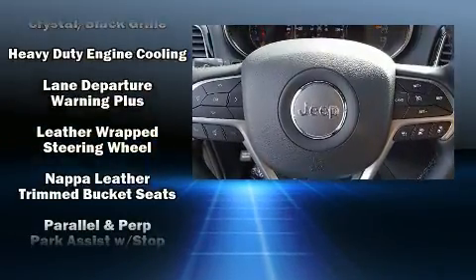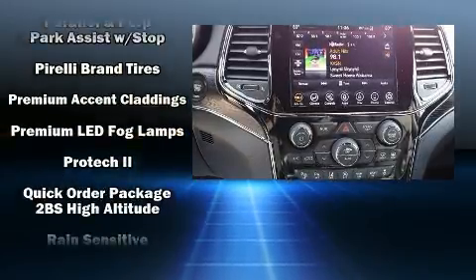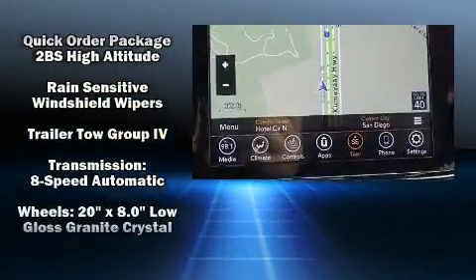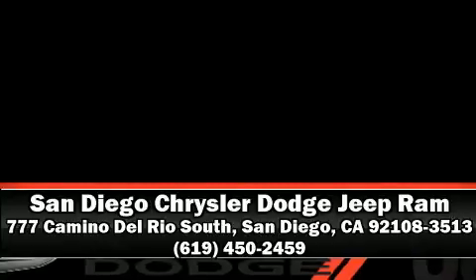Various mechanical systems are monitored by electronic stability control keeping you on your intended path. We have a skilled and knowledgeable sales staff with many years of experience satisfying our customers' needs. Call now to schedule a test drive.